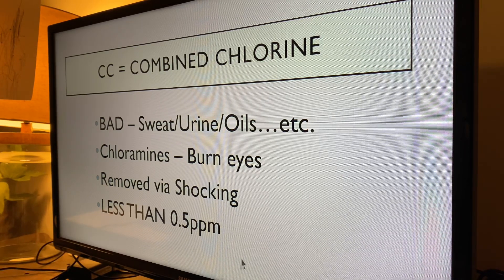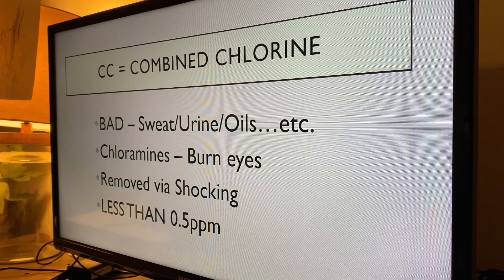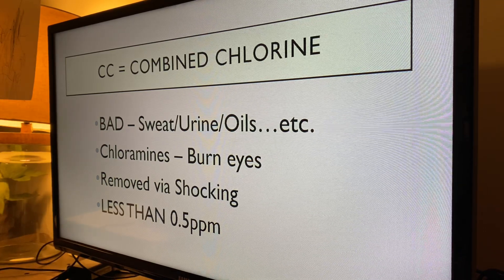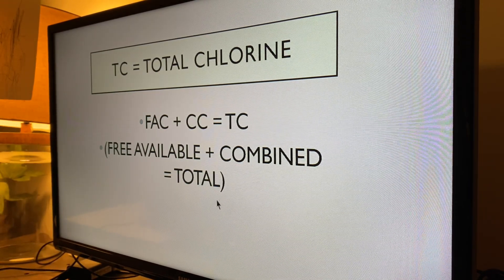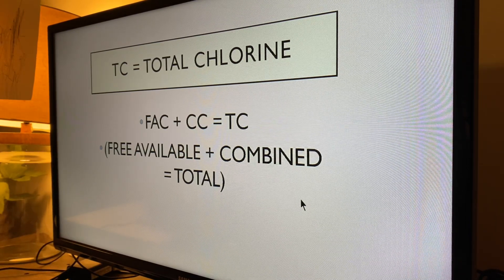You shock by increasing the free available chlorine by 10 times. So if it's at a 3, you take it up to 30. Some guys say you don't have to do 10 times — you can do 5 to 10 times — but I like to do 10 to make sure it gets everything out. Your next one is total chlorine, and this one's not as important as the other two. Your total chlorine is simply your free available chlorine plus the combined chlorine, and that's still in the water — the only way to get it out is by shocking.